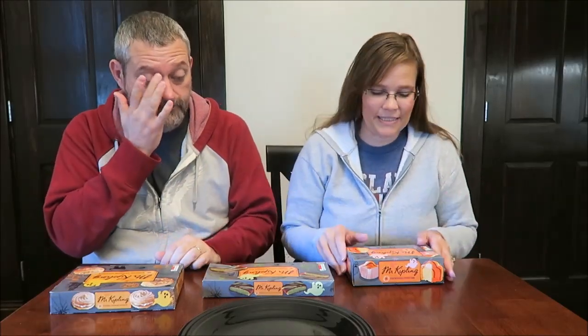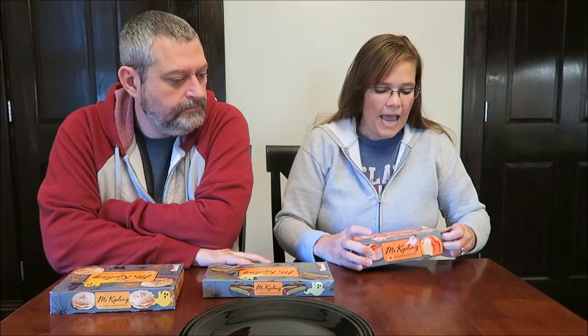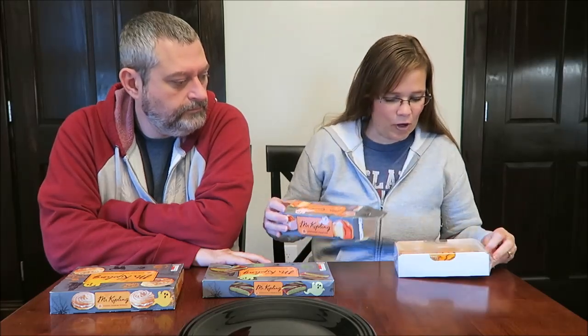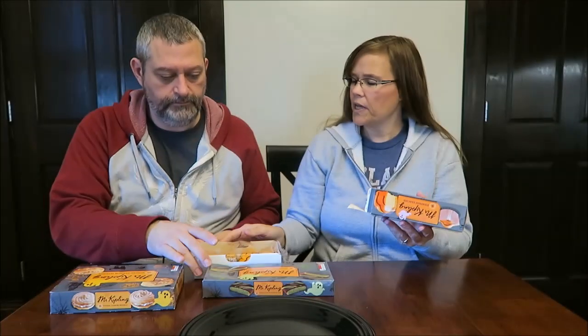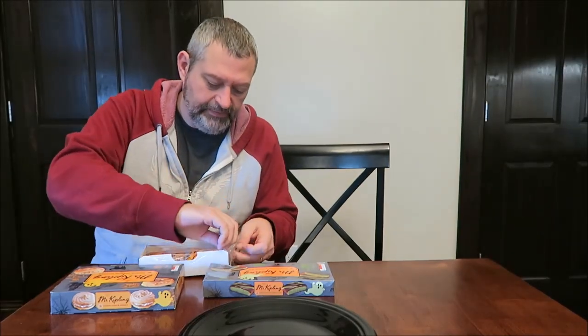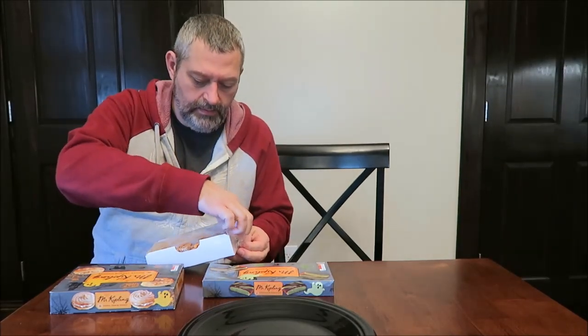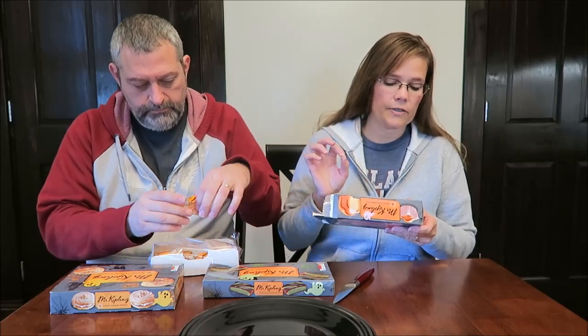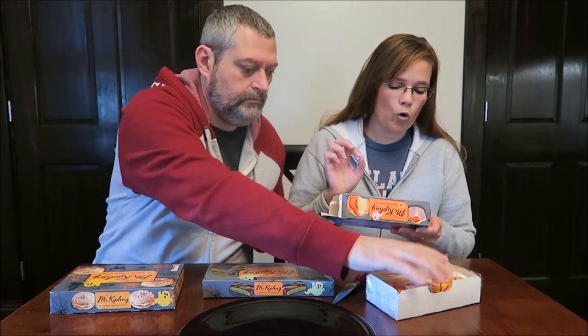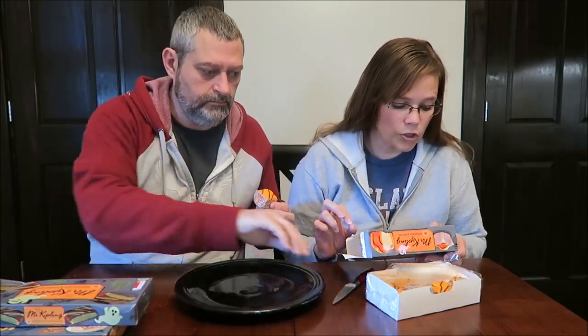So I have the Fiendish Fancies, chocolate and lime slices, slime slices, and Toffee Terror Whorls — these are all Halloween themed cakes. We have had the French Fancies before, instead of Fiendish Fancies, and I don't know if it's going to be the exact same thing or not. I don't think it will be — these are orange. These are orange flavor sponge cakes with a vanilla flavor topping covered with orange colored fondant icing, so it does say orange flavor sponge cake.